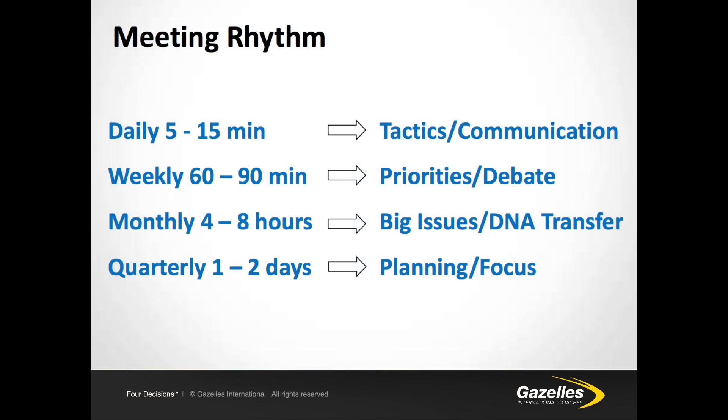In this context, the meeting rhythm takes the form of daily, weekly, monthly or quarterly meetings where the agenda is set and every required employee attends. The objective of the daily meeting is tactics and communication — understanding where we're at. The weekly is about priorities and debate, getting an understanding of where we are in our 13-week race. The monthly is about big issues and DNA transfer. And the quarterly is one or two days about strategic thinking and execution planning.